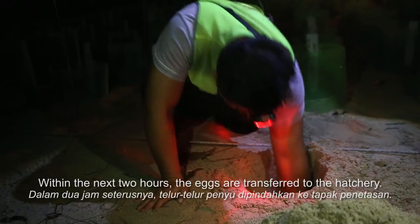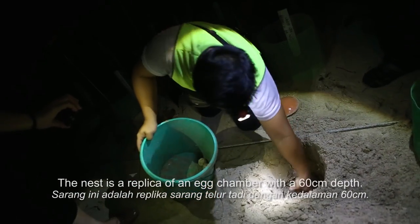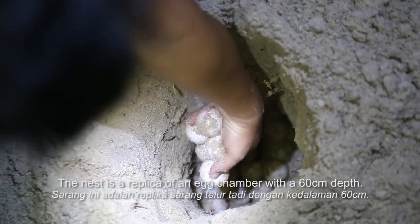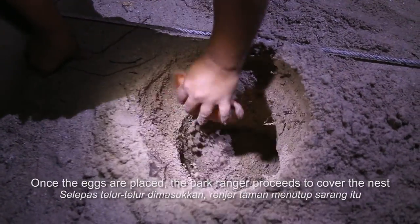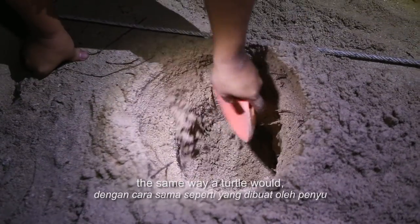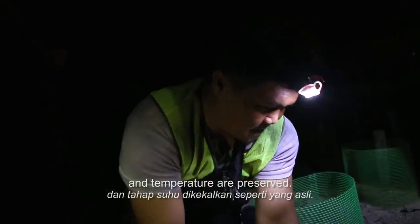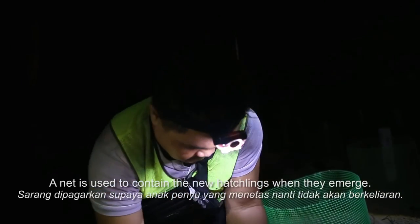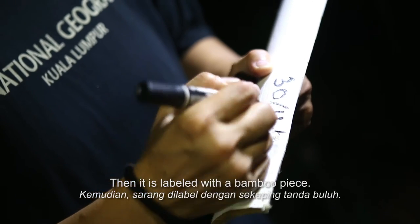Within the next two hours, the eggs are transferred to the hatchery. The nest is a replica of an egg chamber with a 60 cm depth. Once the eggs are placed, the park ranger covers the nest the same way a turtle would, ensuring natural sand looseness and temperature are preserved. A net is used to contain the hatchlings when they emerge, and the nest is labelled with a bamboo piece.